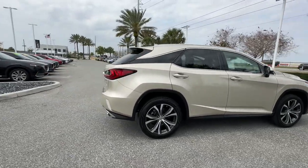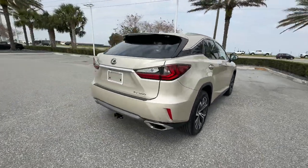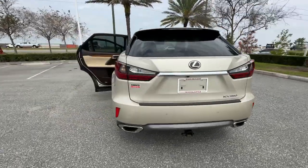2016 Lexus RX 350. This SUV offers space as well as power and performance.